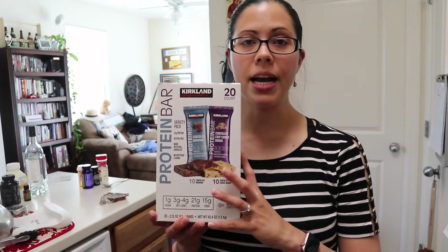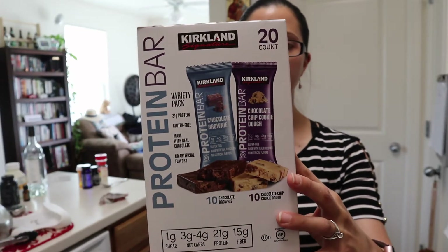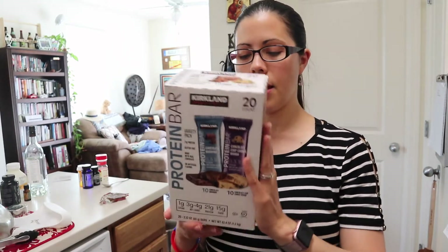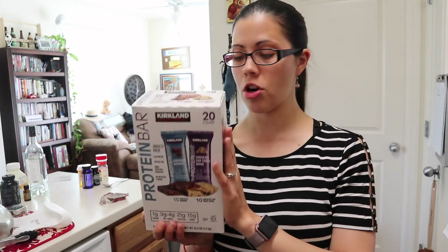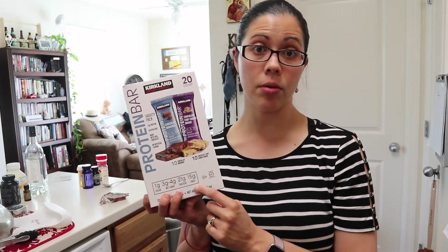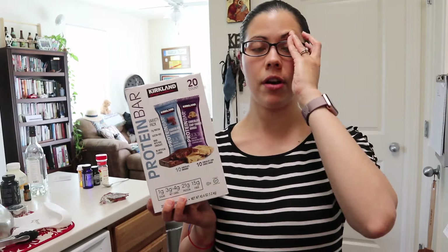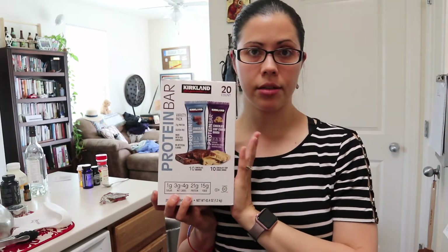Another staple for my husband — he really likes these protein bars, the Kirkland brand. You get 20 for $17.99, so it's less than a dollar per bar. It's 21 grams of protein per bar and only three to four grams net carbs. So that's really good — again, if you're following low carb or keto, these can fit the bill for that.